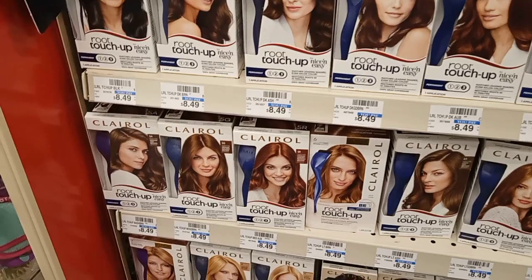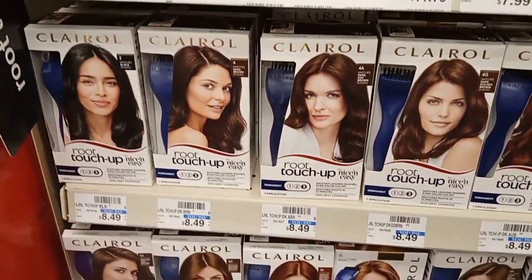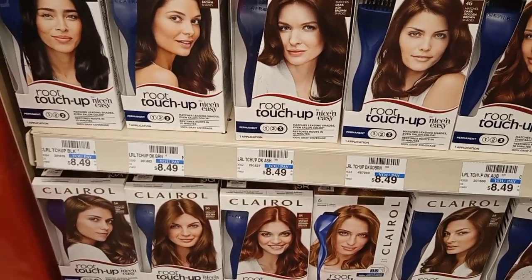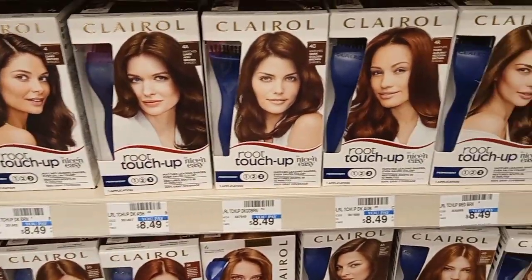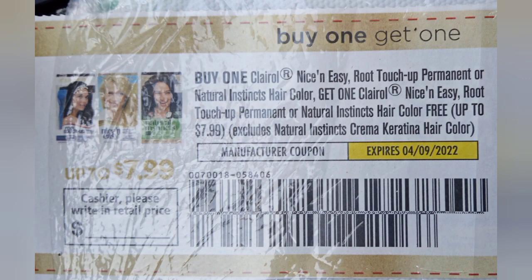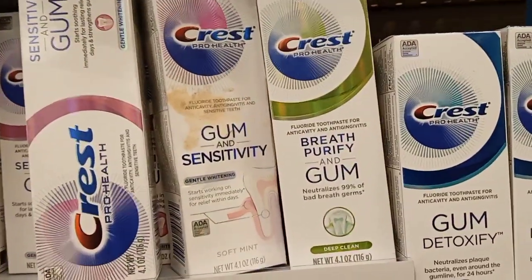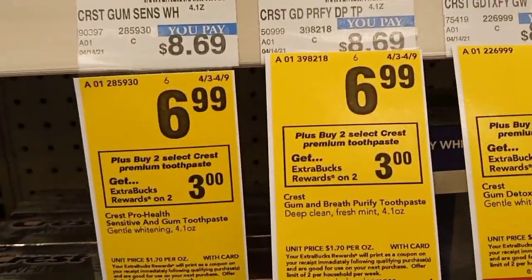Then I headed over to the Clairol — they're $8.49 at this store, and buying two gets a $4 ExtraBuck. I had a buy one get one free digital coupon that glitched with the buy one get one free digital.